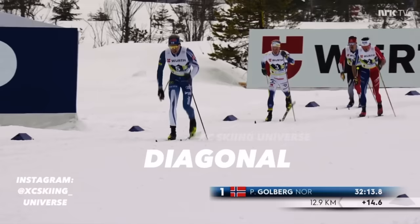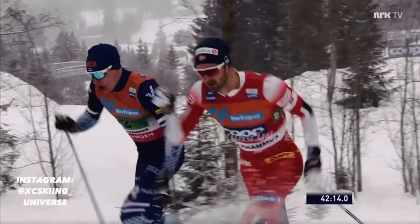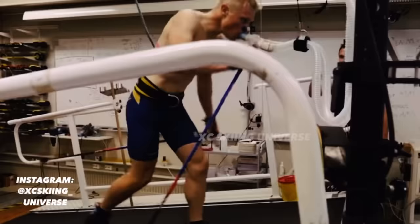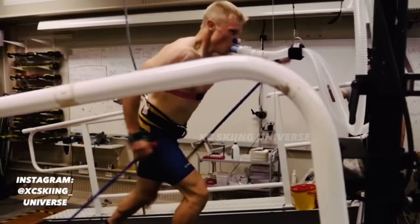Before we start the analysis, it's important to understand that a big part of the explanation of why these elite athletes are able to perform this well is due to the sky-high aerobic capacity they possess. So just because you're able to move with equivalent technique doesn't mean you will go as fast if you're lacking the power to back it up.